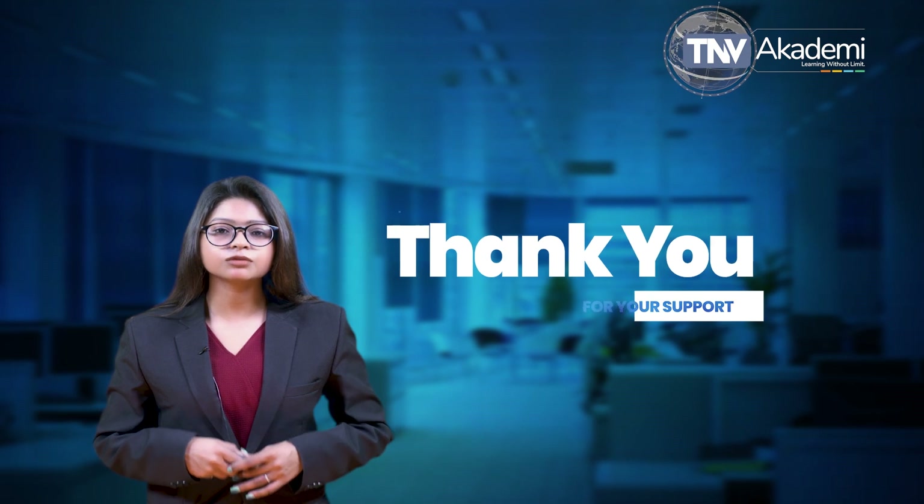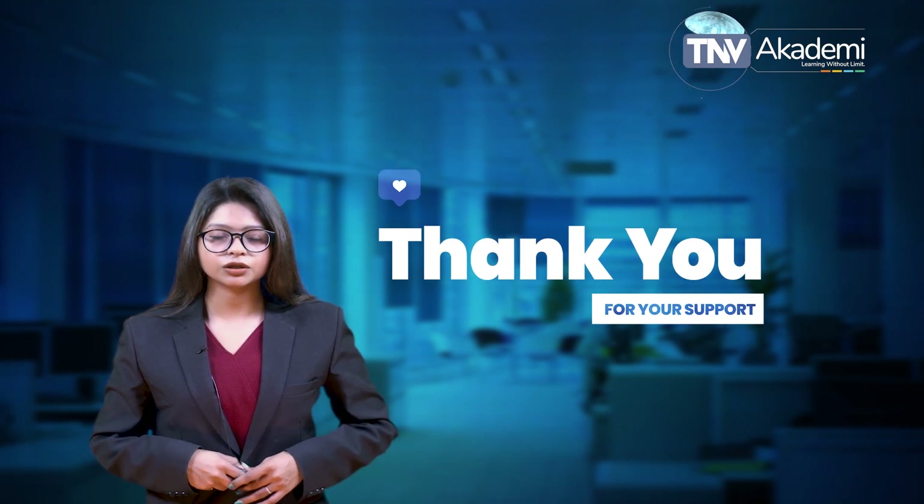We have now come to the conclusion of this session. In case you have any questions regarding what we have discussed today, please put them in the comment section of the video and we will be really happy answering them. Till we meet next, best wishes from TNV Academy. Thank you.